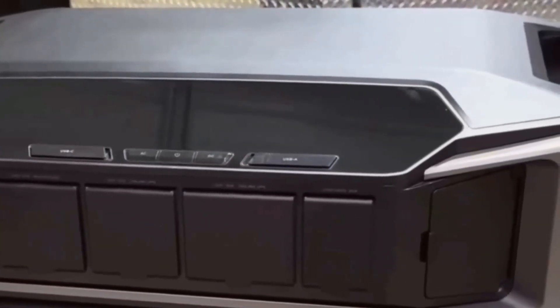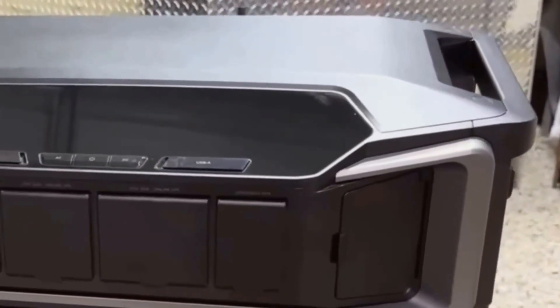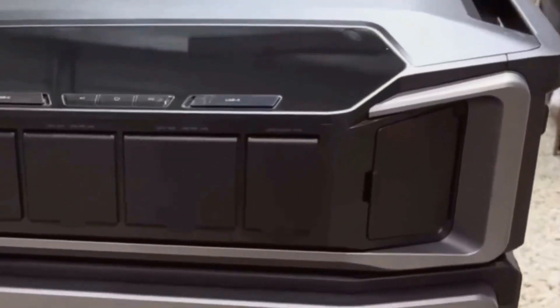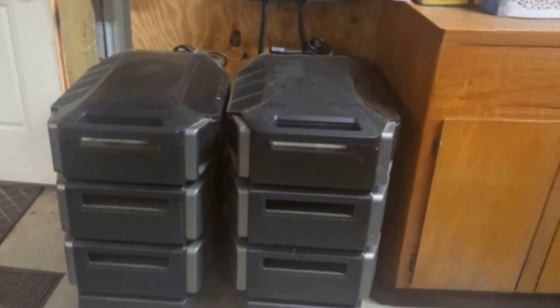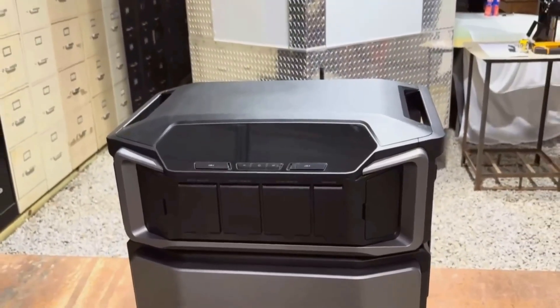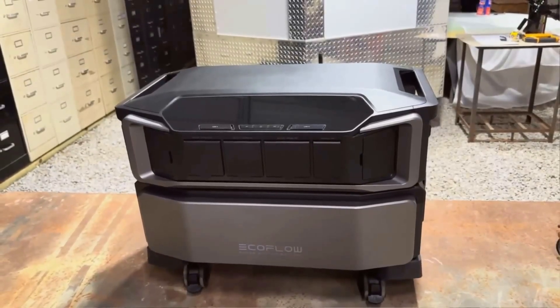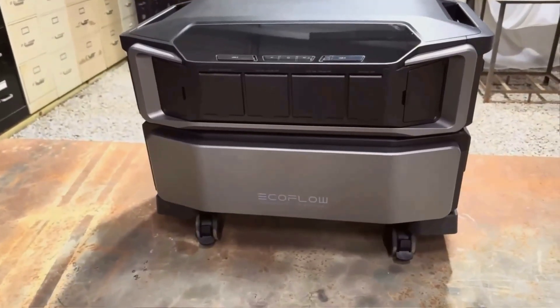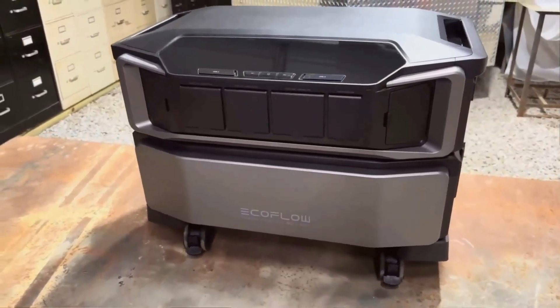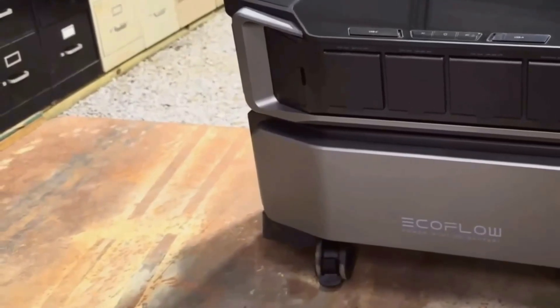Another feature worth mentioning is the LiFePO4 battery tech — short for lithium-ion phosphate. This chemistry is a step above most lithium-ion systems. From my experience, LiFePO4 batteries can handle more charge cycles before they start wearing out. EcoFlow says you'll get over 3,500 cycles before dropping to 80% capacity, which could mean nearly a decade or more of regular use depending on how hard you run it. I see that as real value for the price.